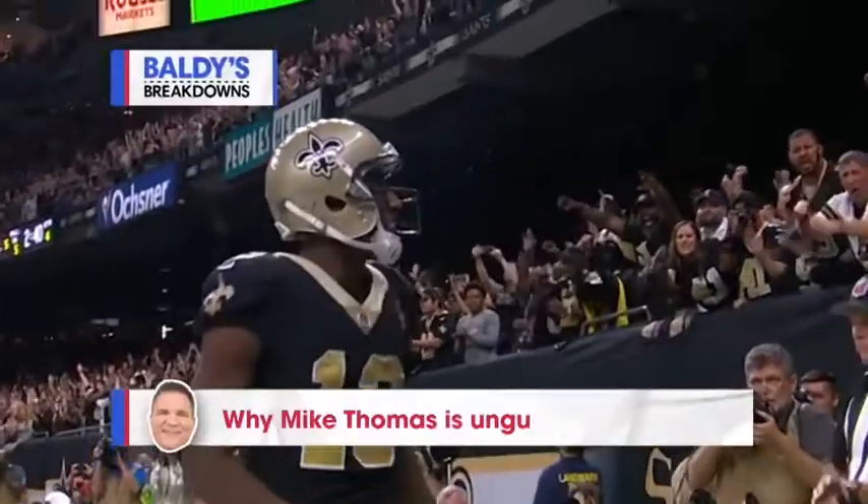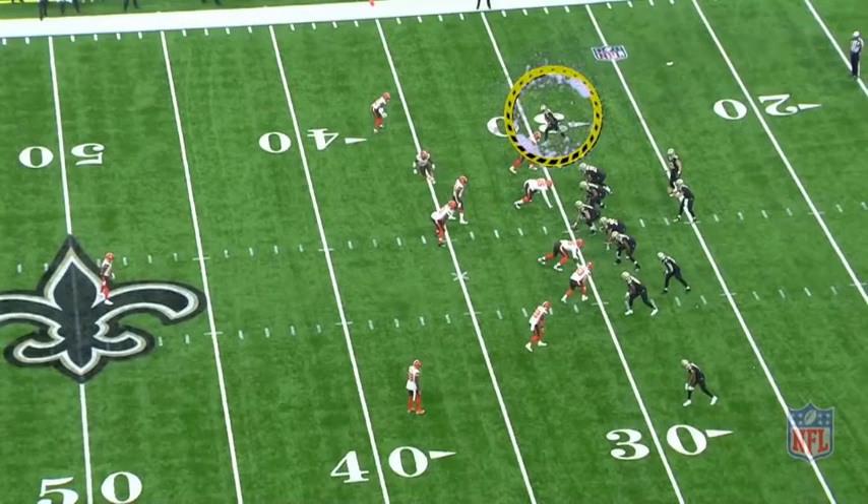Drew Brees and Michael Thomas are ripping this league apart. Michael Thomas has been thrown at 30 times and has 28 catches in two games.